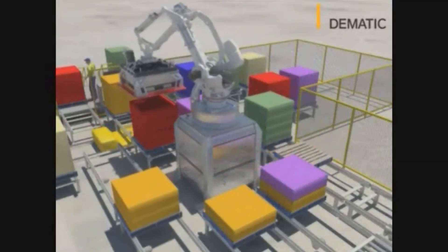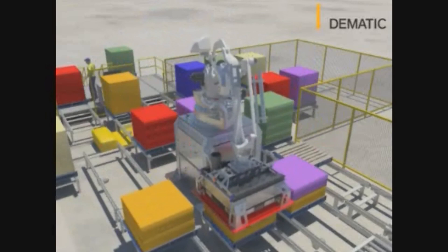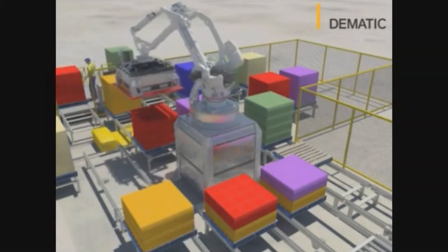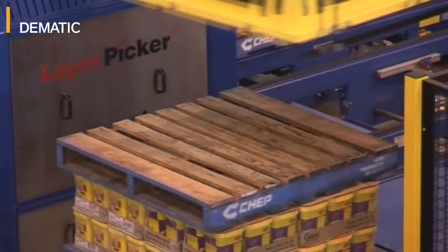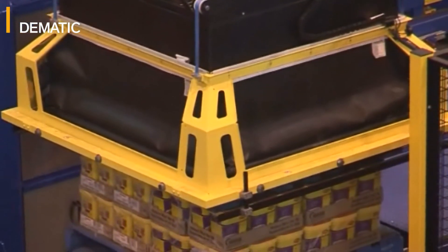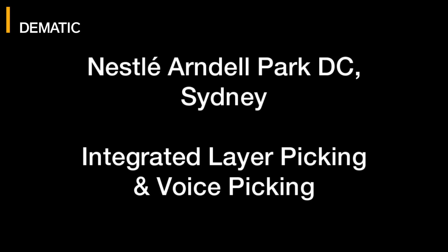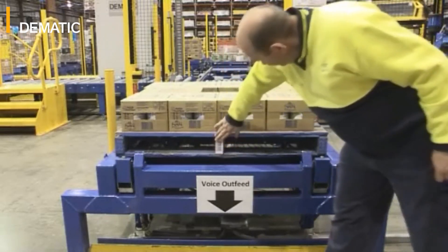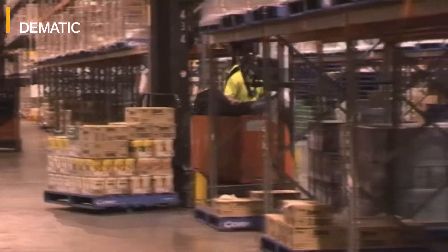The system has four order positions, which allows us to build four orders concurrently. We've got four locations that the robot can pick to. One of those stations also doubles as an empty pallet station, so that some of the orders will have an empty pallet between layers of product because that's what some customers require. The robot will pick that empty pallet from the conveyor, put it on top of the product, and then put more product back on top of that. Any orders that aren't completed by the layer picker will be discharged from the system onto a pallet which we apply a license plate to, and that pallet will then go through to our voice pickers to complete the rest of that pallet for the customer order.